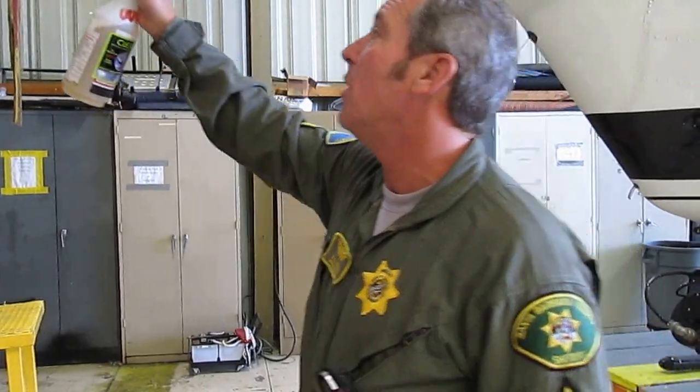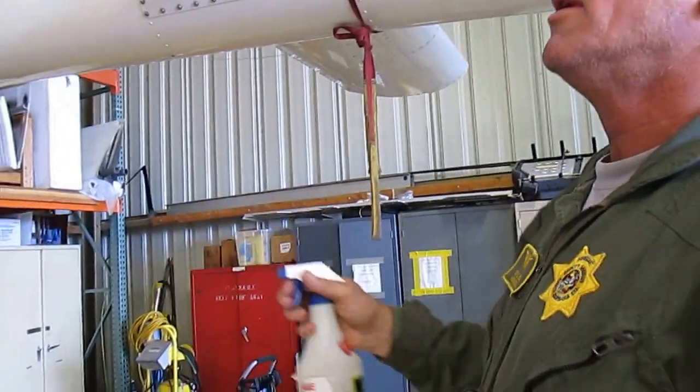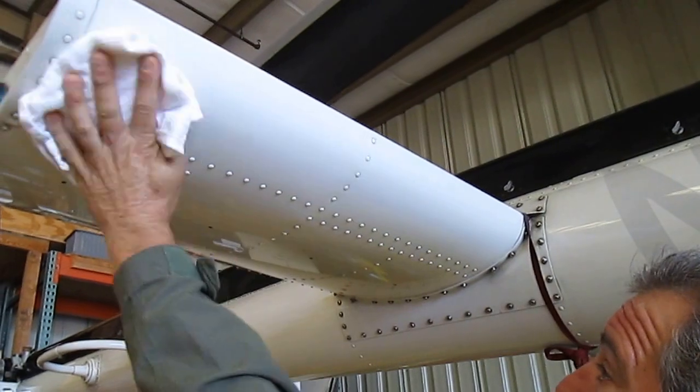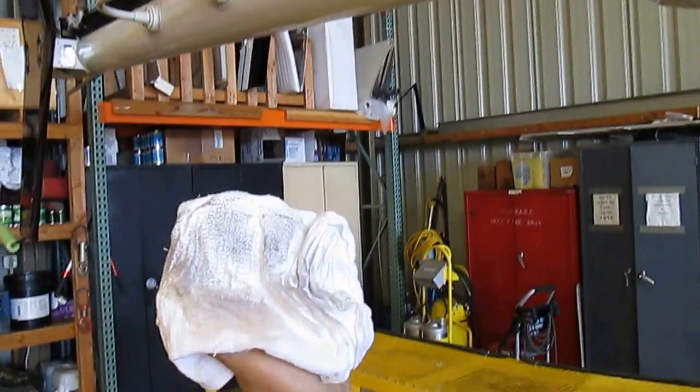I just sprayed this elevator with CleanO just one time. This is a four-to-one mixture. And it just takes everything off with just one swipe. That's everything that came off.